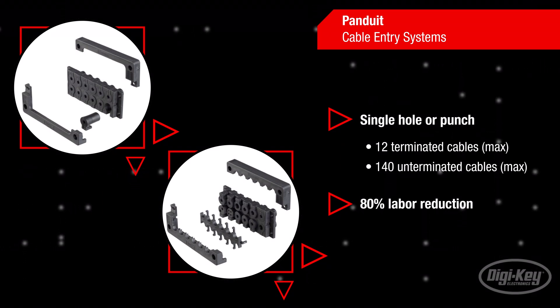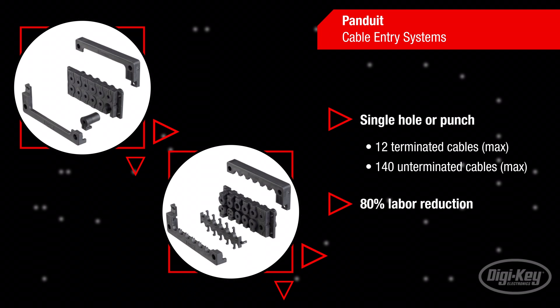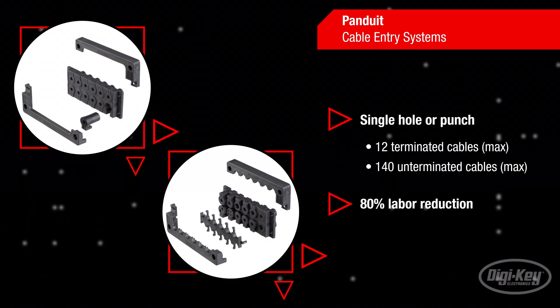They are compatible with industry standard electrical cutout punches, which significantly reduces installation time and labor costs.